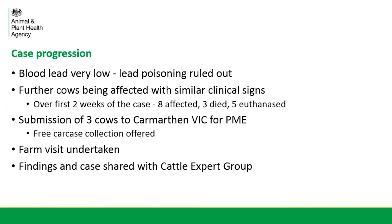As part of the investigation, I also undertook a farm visit — the vet and the farmer were both happy for me to go out and gather more information. I also shared the case so far with the cattle expert group, allowing me to get opinions from experienced vets from all different sections of APHA.